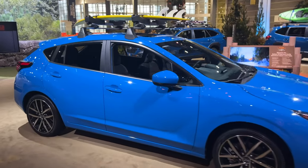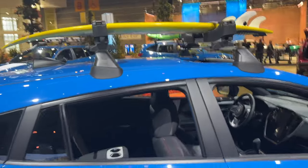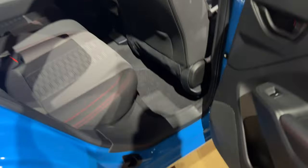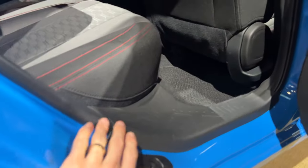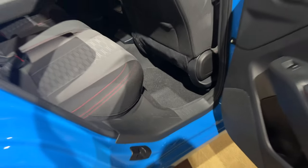As always, it wouldn't be a Subaru if they didn't give us the option to add crossbars to put on your bikes, kayaks, or maybe even a surfboard. I also noticed a new design on the Impreza Sport for the step, which allows you to get on top of the roof when mounting different things. Not only does it have a cool-looking design, but it probably serves a functional purpose too, allowing more grip so your foot doesn't slip when putting things on the roof.